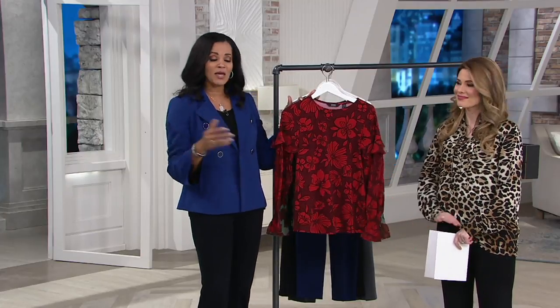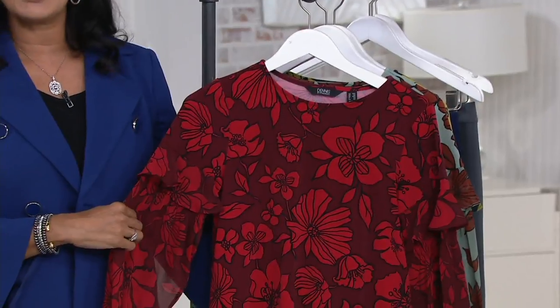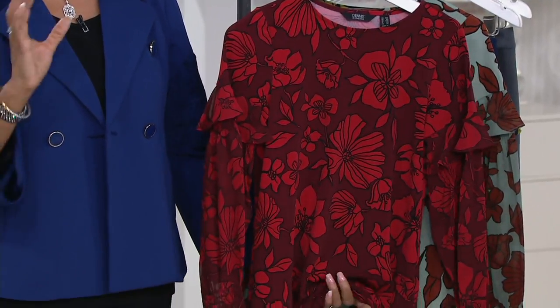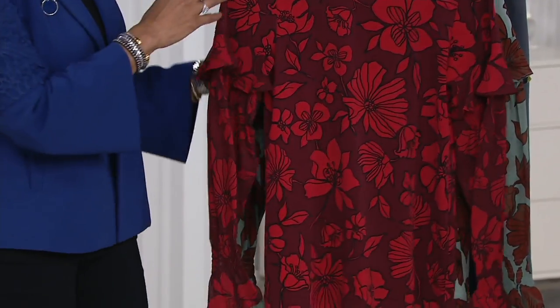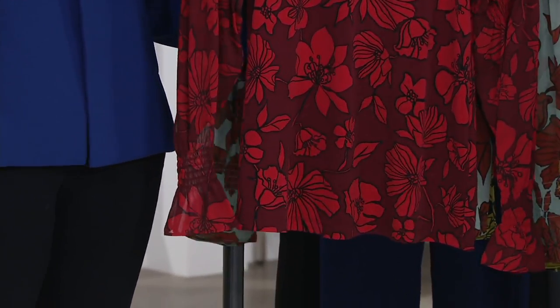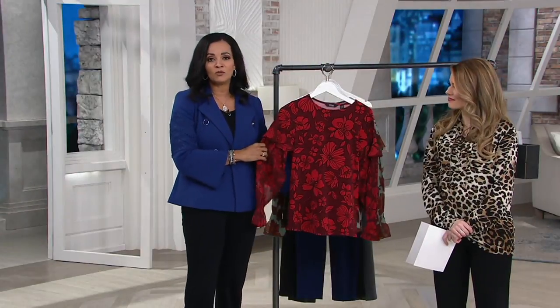Of course I always want to wear Dennis Basso since I represent the brand, but this is a beautiful top I can see myself wearing at a candlelit dinner with some fun earrings — something really pretty and drapey. You could do a necklace, but it's totally not required because you have so much going on. It is such a beautiful fabric and the flowers are really feminine and elegant.